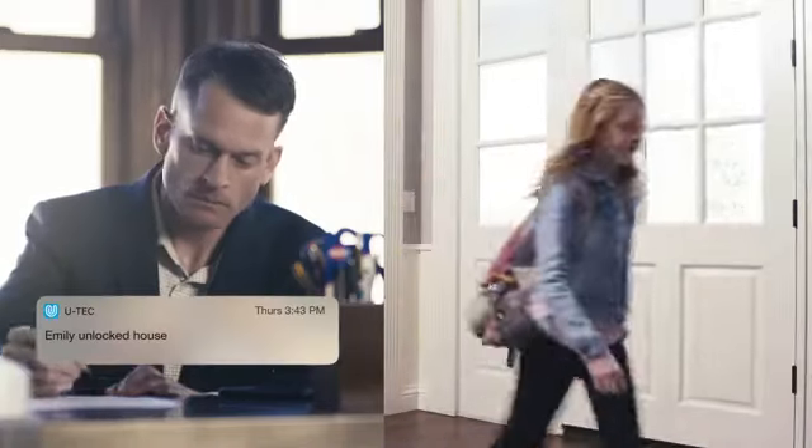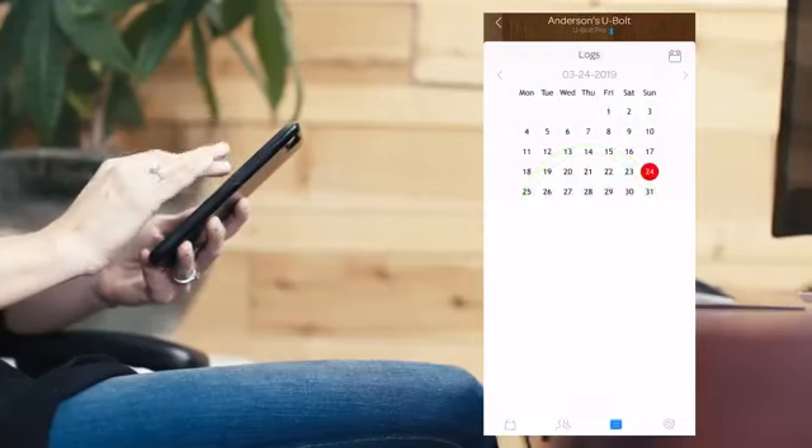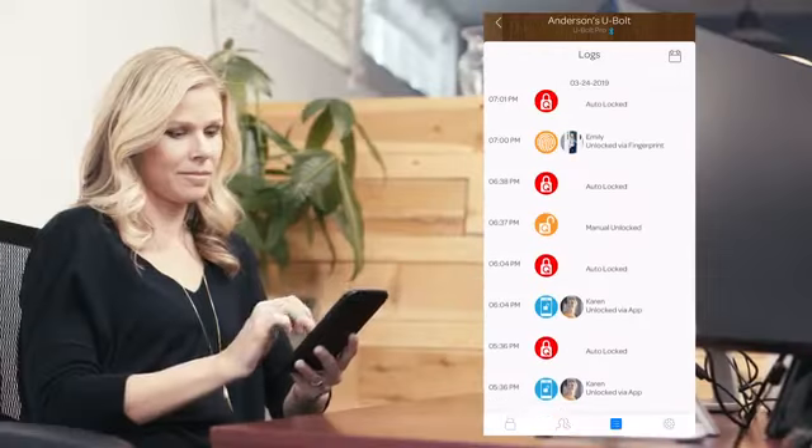Receive notifications when your child gets home from school. Distribute e-keys to your friends and family. And the app lets you manage and view logs of who has entered.